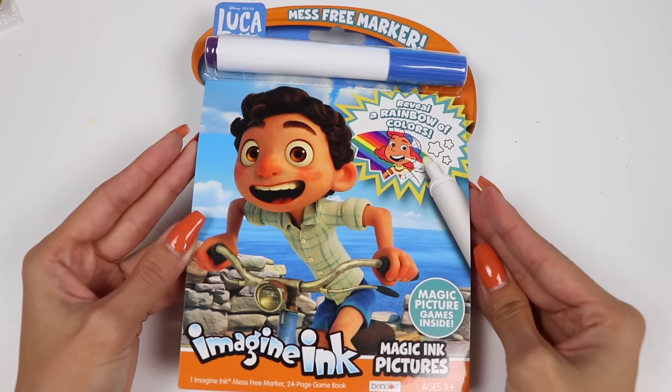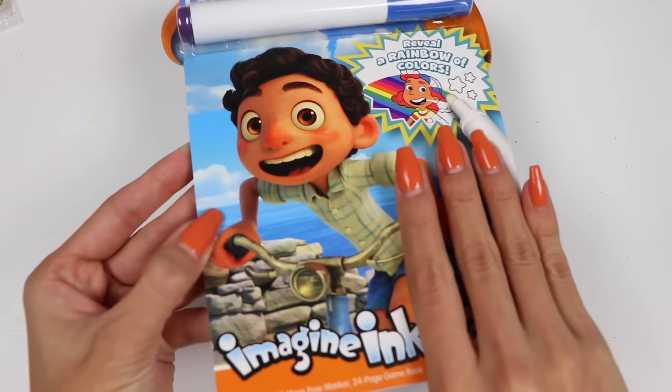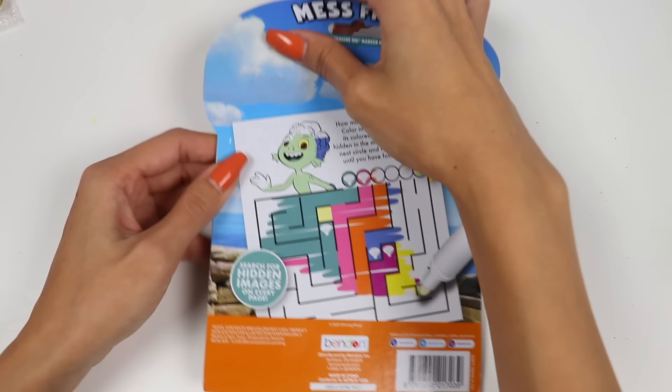Hey everyone! Welcome back to Awesomer Pop! Today I'm super excited to do this Luka Imagine Ink! This was such a cute movie about friendship and following your dreams! And we're going to use this magic marker to reveal rainbow colors and do fun activities about this movie!